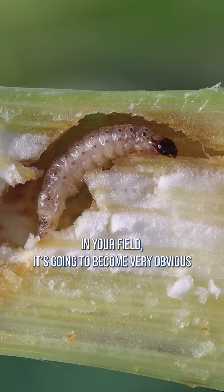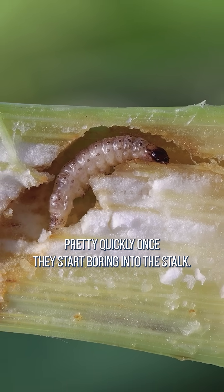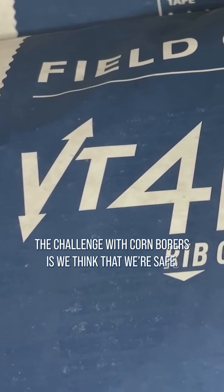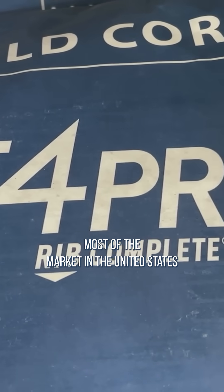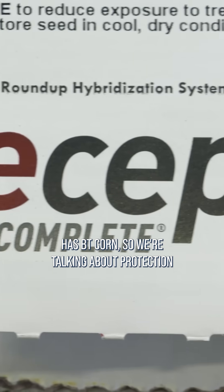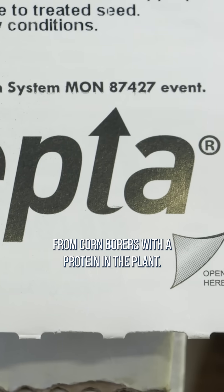If you've got a corn borer infestation in your field, it's going to become very obvious pretty quickly once they start boring into the stalk. The challenge with corn borers is we think that we're safe. Most of the market in the United States has BT corn, so we're talking about protection from corn borers with a protein in the plant.